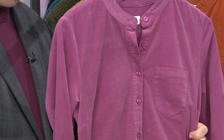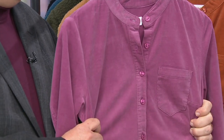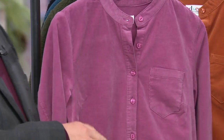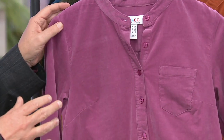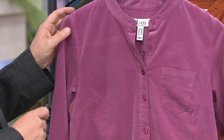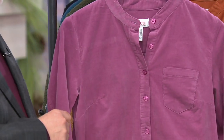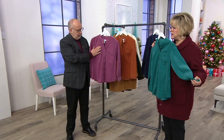A couple of the reviewers said they machine washed it and it didn't wrinkle — they put it in a dryer for just a second and then hung it up. No wrinkling. You could wear this alone, or layer it like a soft, soothing jacket — really a shirt jacket. It has a little chest pocket in just the right spot, a little shirttail hem, and that gorgeous texture of this fine corduroy. It is so soft.